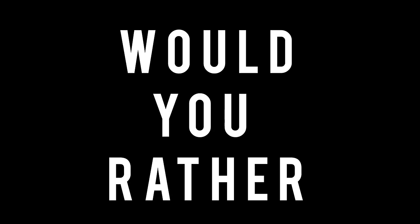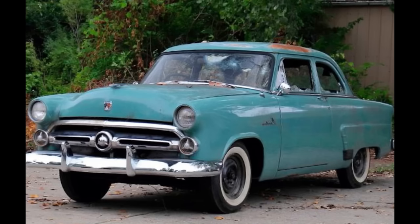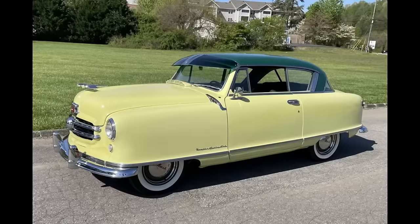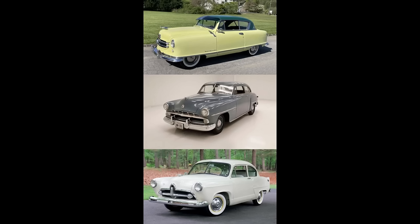Now it's time for 'Would You Rather' — two scenarios today. First scenario: Would you rather have a 1952 Chevy, a 1952 Dodge Wayfarer, or a 1952 Ford? Feel free to pause the video if you need more time. Second scenario, a bit outside the box: Would you rather have a 1952 Nash Rambler, a 1952 Dodge Wayfarer, or a 1952 Kaiser Henry J? Feel free to pause the video.